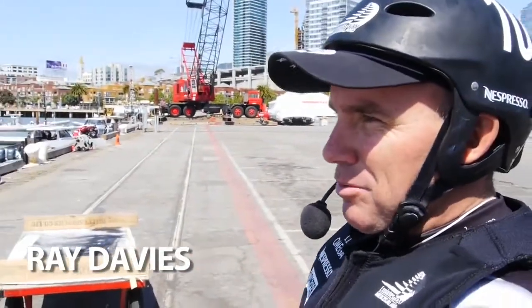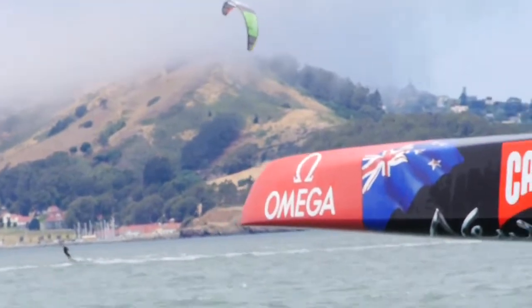We're going to do a few laps on the race course. Seems to be a pretty nice breeze out there, should get up to 18, 19 knots, and get a few laps in before the kite surfers do their championships.